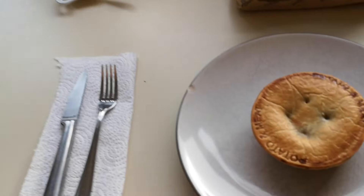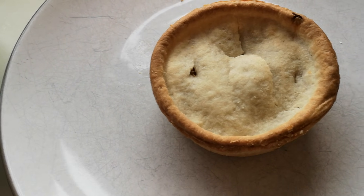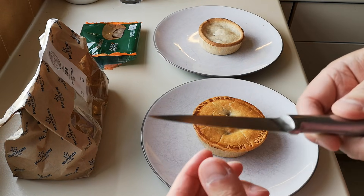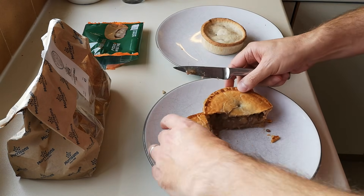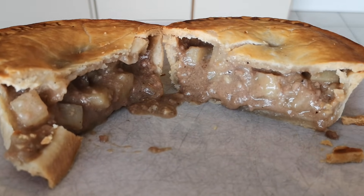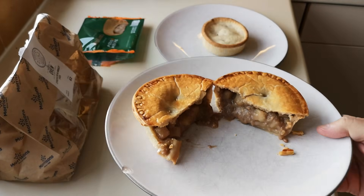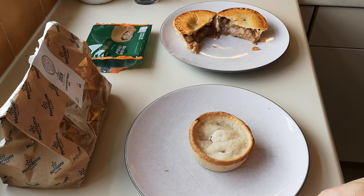Let's have a look at the pies — there we go. That is the Morrison's pie and that is the Hollands potato and meat pie. They're just out of the oven and they're red hot. Let's get them cut open. I've got a knife — and look at that, look at that! Let me get a bit of better light for you. Not looking too bad, is it? Looks good from here — I'll be fair.